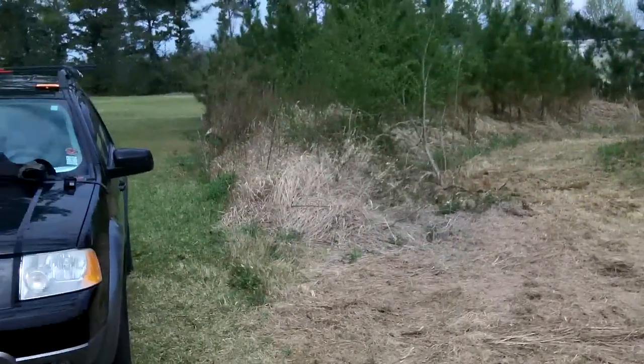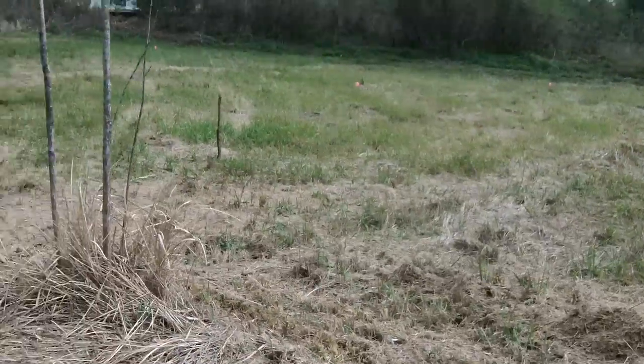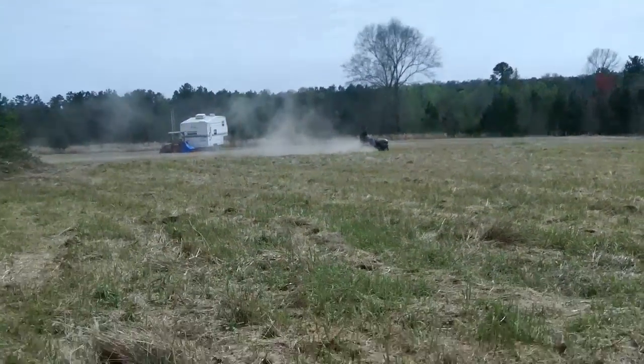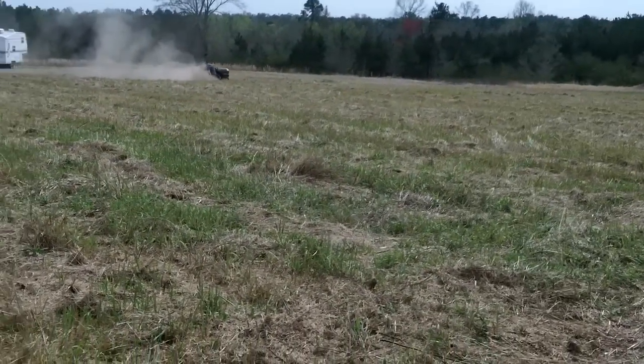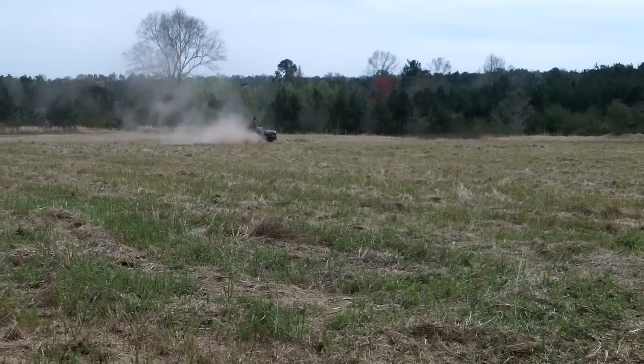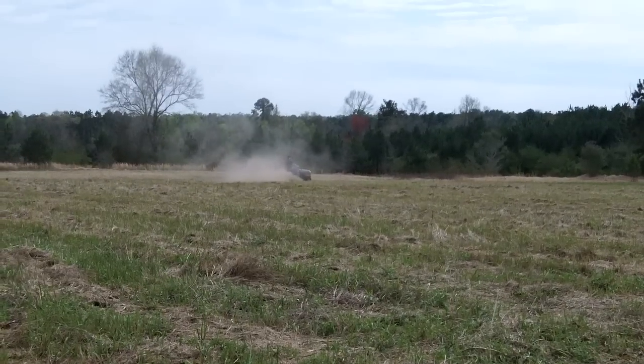Hey y'all! Toad here. We're up on the Toadstead and I got a few things to show you. There's my buddy Ben off in the distance having a blast on the lawnmower. I ain't never met a man who loves riding a lawnmower as much as he does. Kind of looks like the Dust Bowl days out there, don't it?